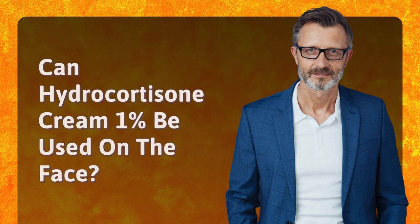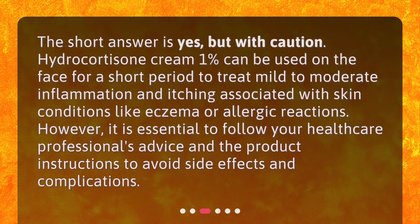Can Hydrocortisone Cream 1% be used on the face? The short answer is yes, but with caution. Hydrocortisone Cream 1% can be used on the face for a short period to treat mild to moderate inflammation and itching associated with skin conditions like eczema or allergic reactions. However, it is essential to follow your healthcare professional's advice and the product instructions to avoid side effects and complications.